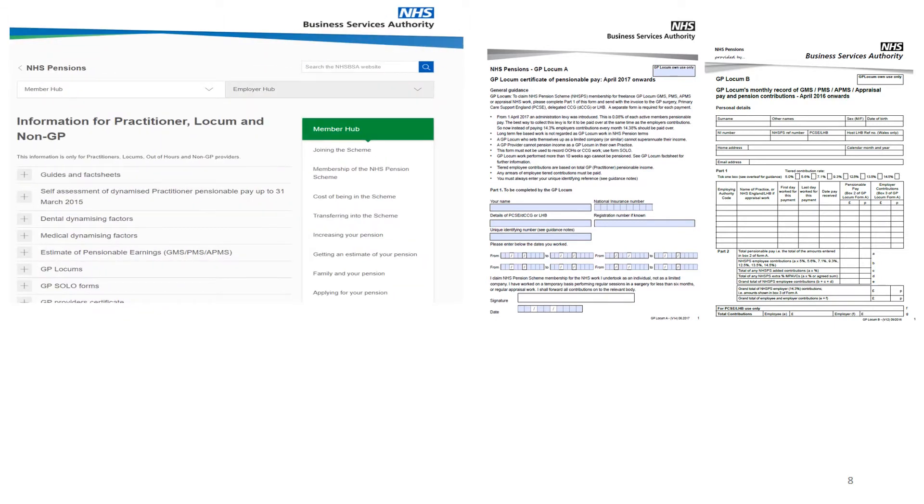When you work as a locum, you need to be familiar with the pension forms GP Locum A and GP Locum B. They can be obtained from the pensions agency website where all the guidance is also available.